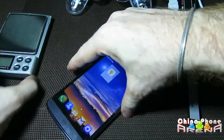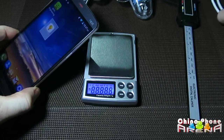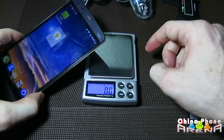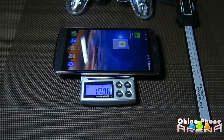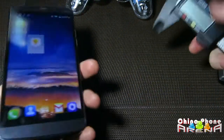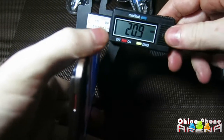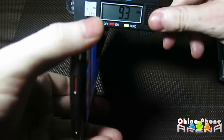We'll take a look at the weight of the phone. I'm also going to show you the thickness of the phone — I believe it comes out to about 9.5. That's 170 grams. And then the thickness of the phone — take a look here — 9.2, 9.3.